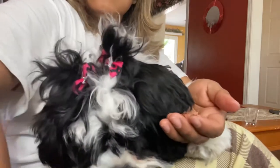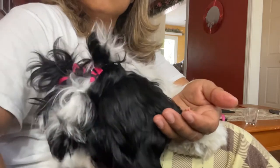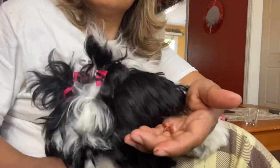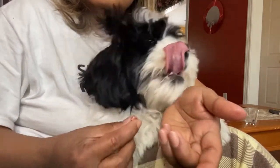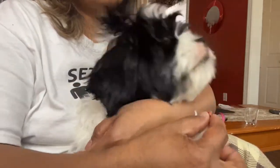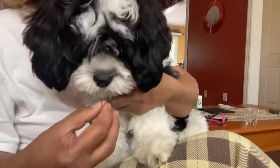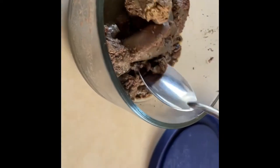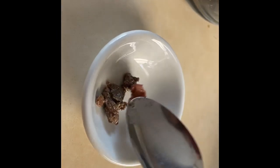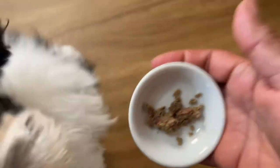Go, take it. She doesn't like it. I'll cut it with liver. There you go.